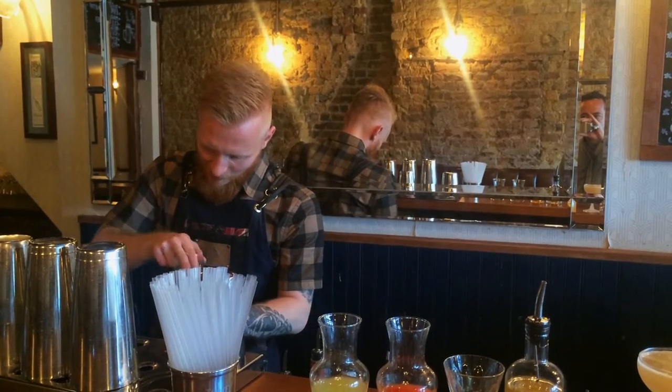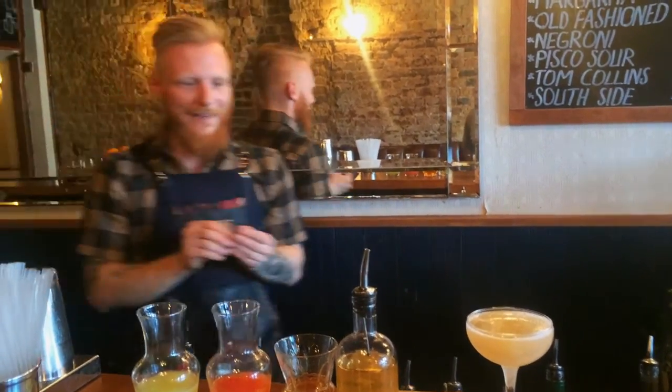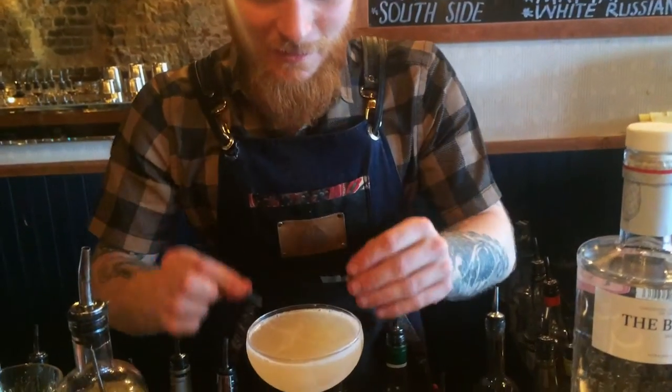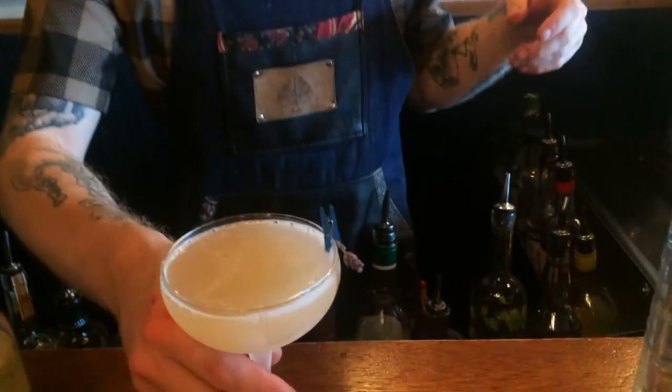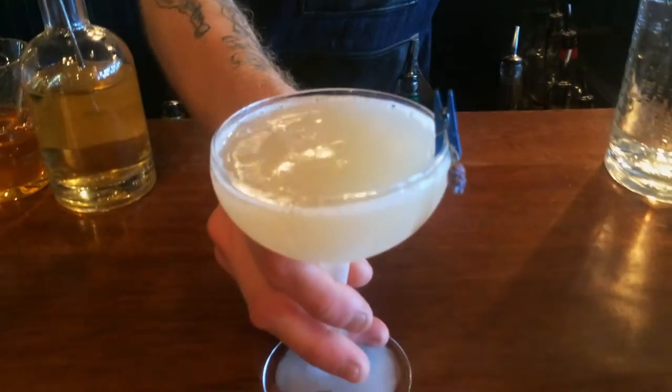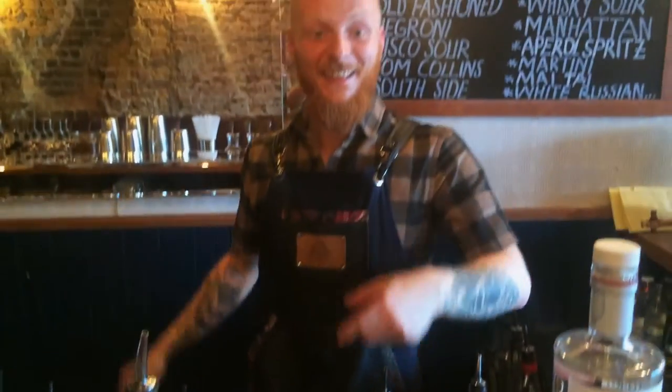Now a nice little garnish — a lavender sprig, three of them. There we go, and that's the Caravan, spring 2016 at High Water. Enjoy!